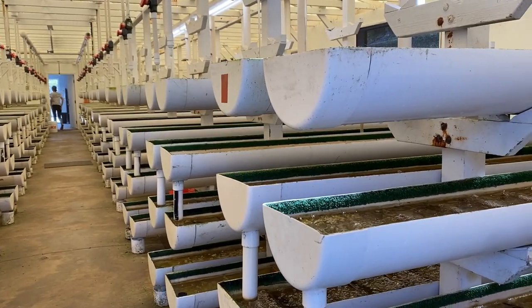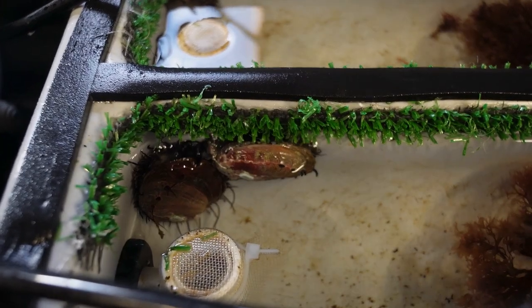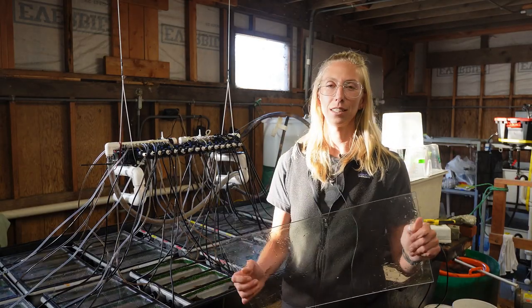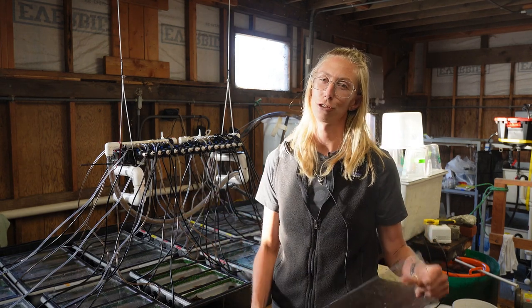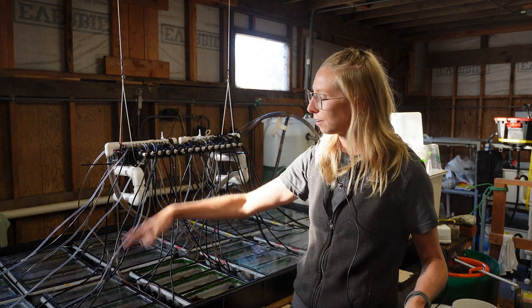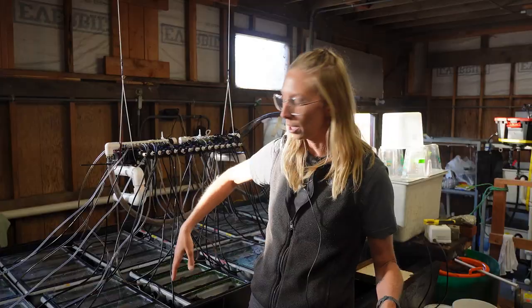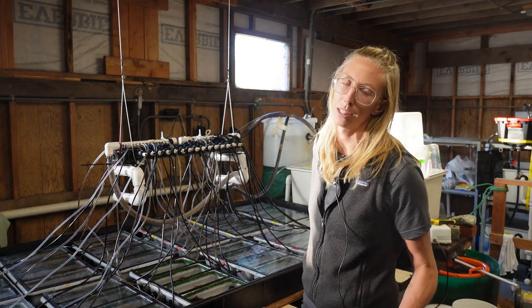Each of these troughs are lined with green astroturf and this design of the tank actually mimics commercial abalone farms just in a smaller size. This astroturf actually deters the abalone from wanting to crawl out. They are very curious animals and also very strong, so they will try to knock the lids off or climb over into different troughs if that astroturf wasn't there. We also have these manifolds up here — all of the water is being pumped down individually, and the cylindrical flow allows it to be pulled across to the drain and then out into the wet table system.